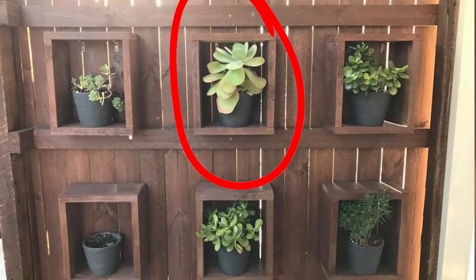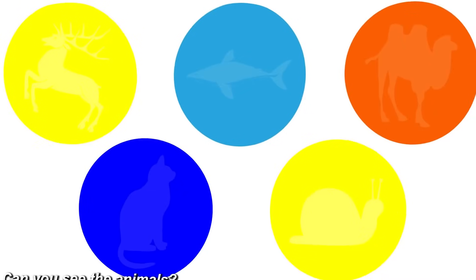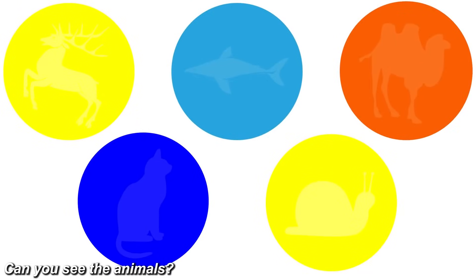Take a look at all five of these circles — let me know what animals you can see inside them. In the first circle there's a reindeer, in the second a dolphin, in the third a camel, in the fourth a cat, and in the fifth circle there's a snail. Let me know if you were able to spot all of these or if it was too hard.